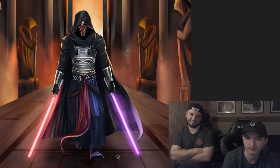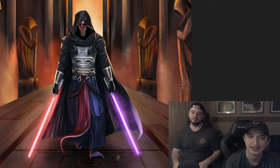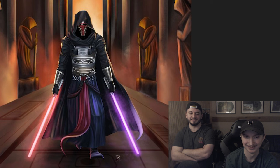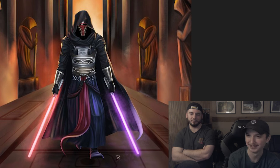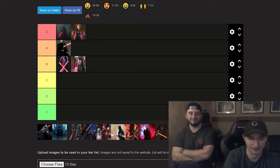Up next, Darth Revan — this is S tier. The mask itself looks like a Mandalorian mask, it looks absolutely sick. With the hood up, the cape, the bottom portion — it all looks so cool. The red with the purple lightsaber is maybe the craziest choice ever and probably the best lightsaber combination. If he had two red lightsabers it wouldn't hit the same. Easy S tier.